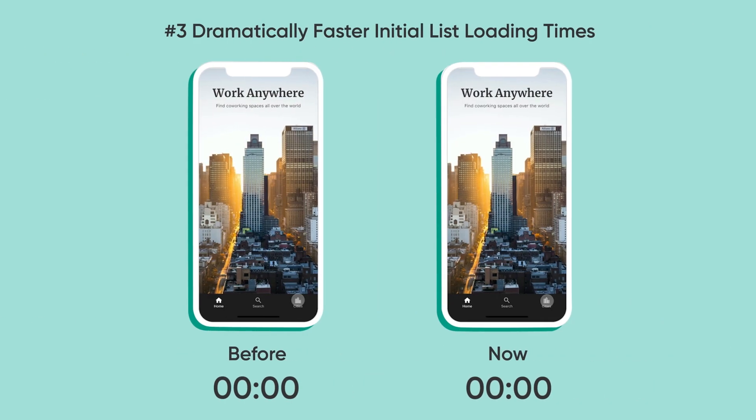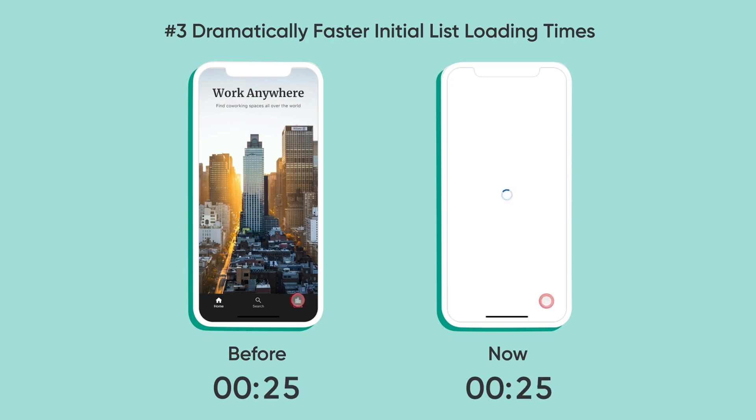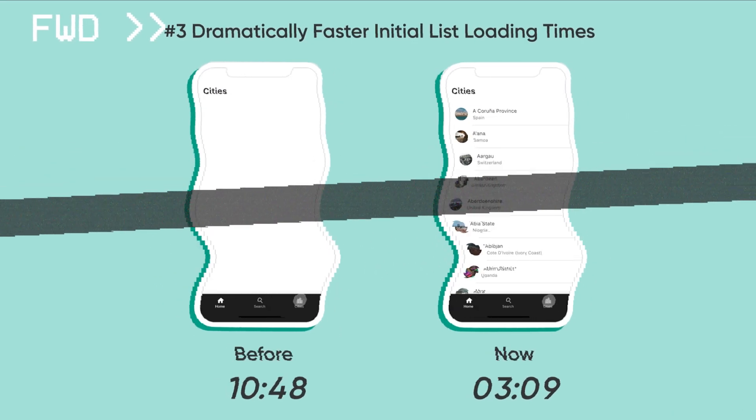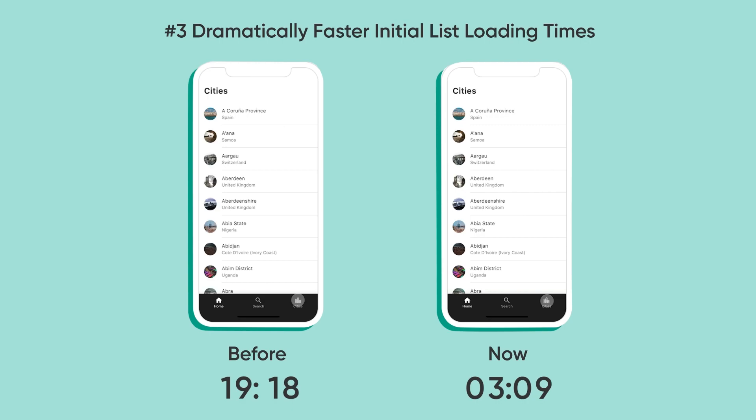Let's shift over to the actual app speeds themselves. This is a list that has 5,000 records. You can see now it just takes three seconds, whereas before I'm going to have to fast forward — it used to take 19 seconds to load everything.